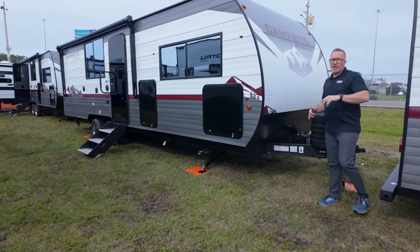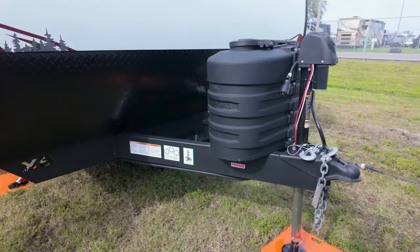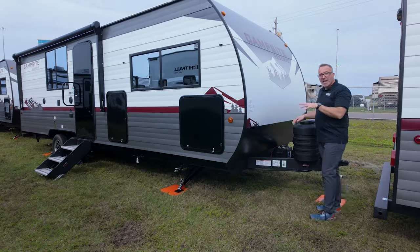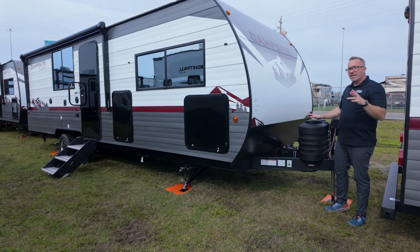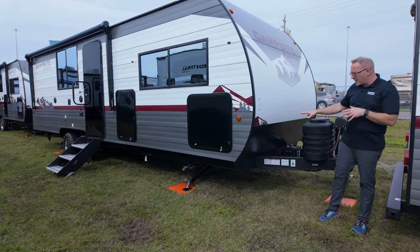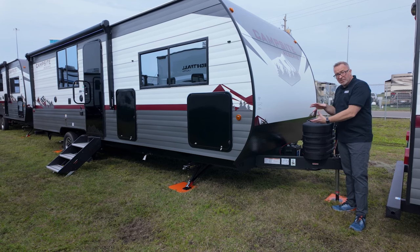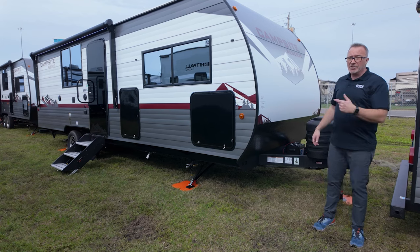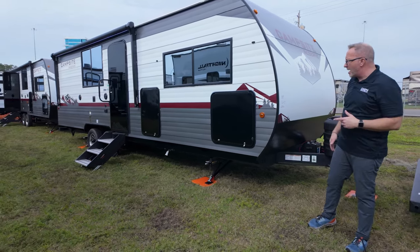On the exterior of the Forest River Campsite Reserve 25MW, up front you'll find the power tongue jack, two 20-pound LP tanks, a battery box, and battery disconnect. The X9 chassis is an upgraded I-beam construction with stamped outriggers, powder-coated and extremely solid. The steel yield on this chassis is roughly 50,000 pounds per square inch — a very sturdy build.